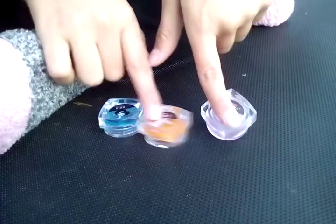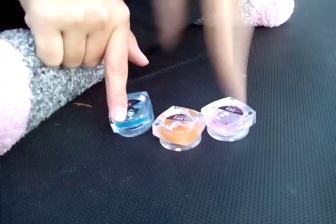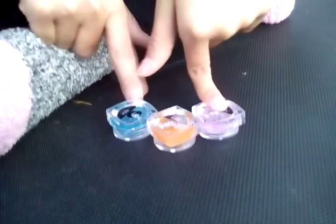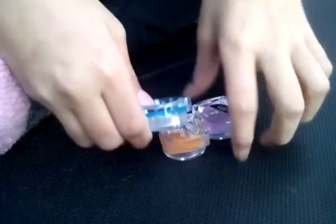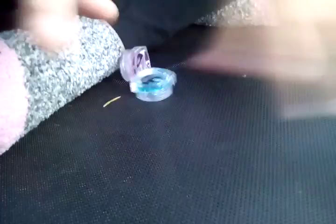Comment down below which one you like: orange, blue-pink, or blue. So I'm just going to stack them or just leave them over there.